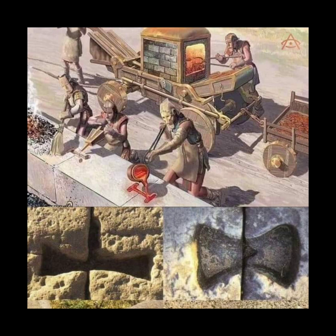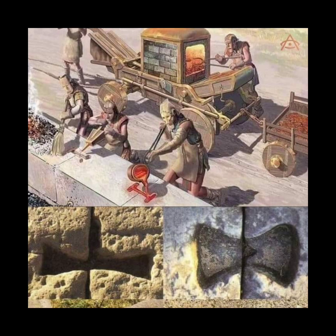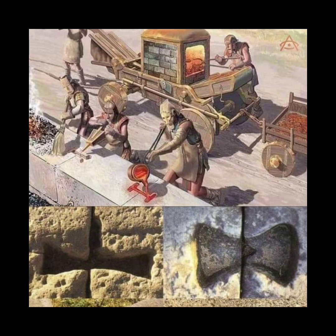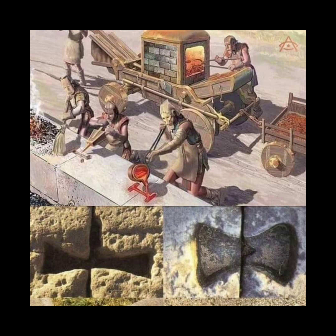On the other hand, another prevailing theory proposes that the metal clamps were primarily functional and used to hold the stone blocks together as they hardened into place. In this view, the clamps would have played a crucial role in the construction process, ensuring that the stones remained in their intended positions until the mortar or other binding materials set and provided sufficient stability. This theory suggests that the clamps were temporary supports that were later removed or replaced with more permanent fixtures.